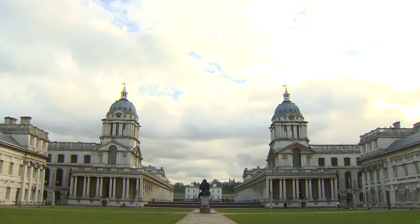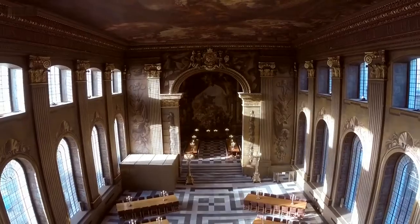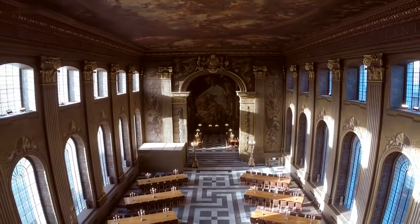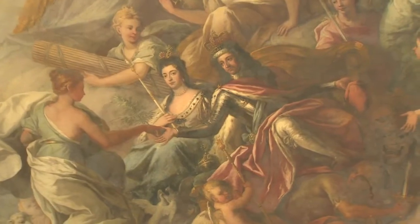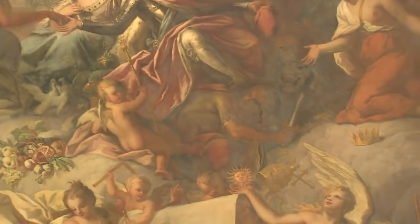The old Royal Naval College in Greenwich was designed by Sir Christopher Wren around 1698. It's an architectural masterpiece from the outside and an artistic one inside. This is the Painted Hall, decorated by James Thornhill with a brief to show off Britain's superiority. King William and Queen Mary stare down triumphantly from above, with Louis XIV of France trampled beneath their feet.